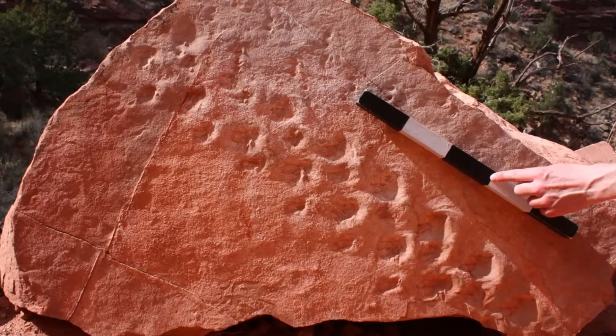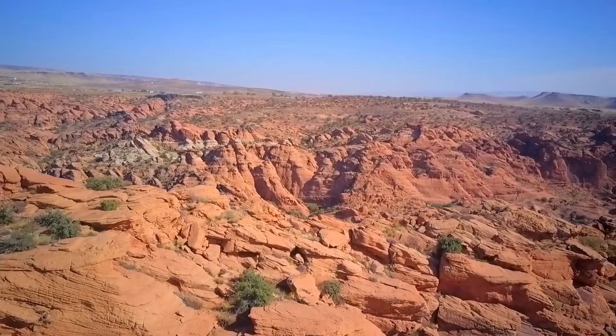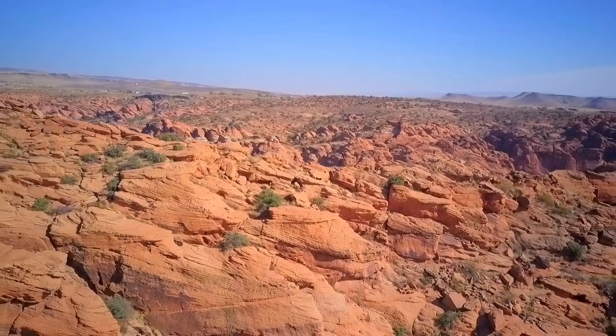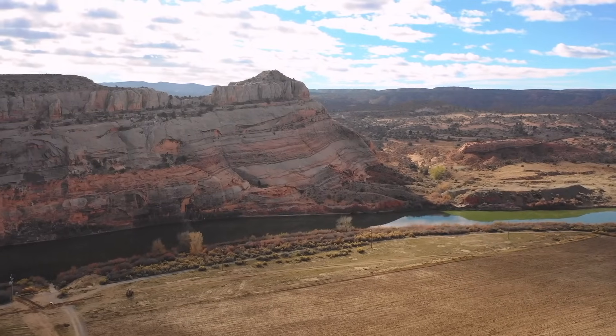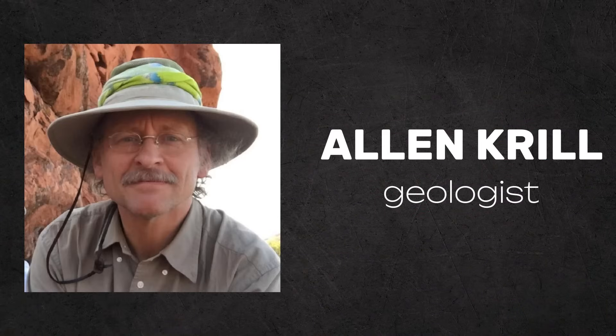Paleontological research has confirmed that a series of recently discovered fossil tracks are the oldest recorded tracks of their kind to date within the Grand Canyon National Park. The discovery was made in 2016 by Norwegian geology professor Ellen Krill while hiking with her students.